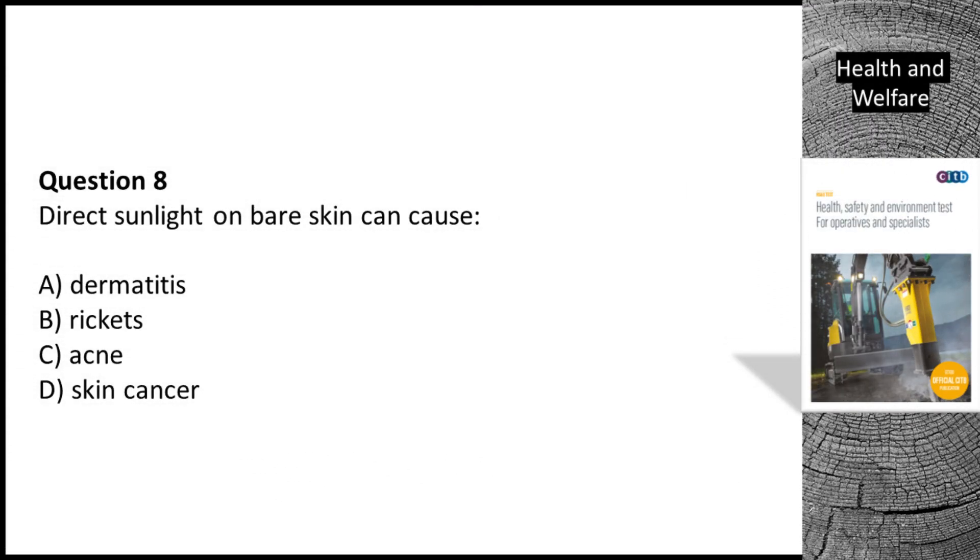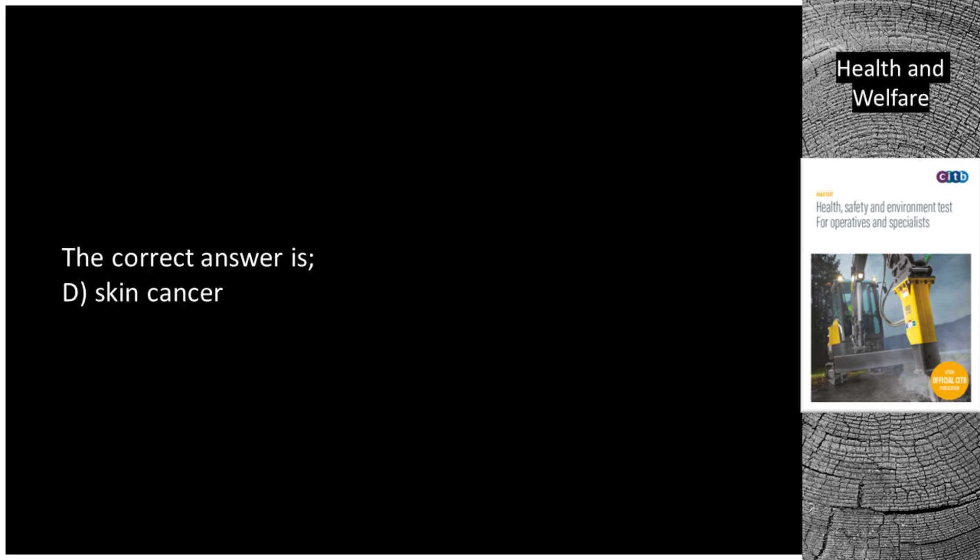Question 8. Direct sunlight on bare skin can cause: A. Dermatitis. B. Rickets. C. Acne. D. Skin cancer. The correct answer is D. Skin cancer.